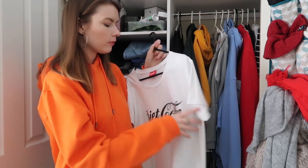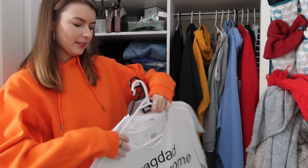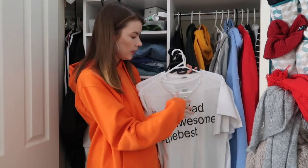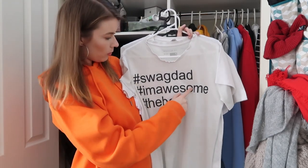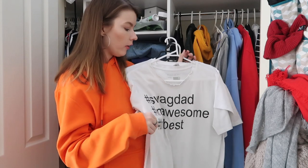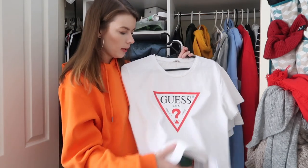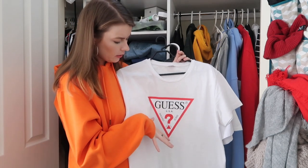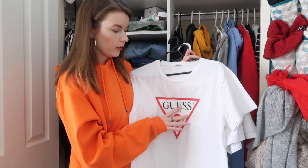I don't want to fully let it go but I'm not going to wear it out and about. Just grabbing a stack of the white ones — I'm going to go through this a little bit faster. This is iconic — this is from Kmart from like Father's Day a couple of years ago. Hashtag swag dad, hashtag I'm awesome, hashtag the best. I love it. I'll wear this out, I'll wear this at home, I don't care, it's fantastic. This is a Guest tee — this one I wouldn't just wear at home, it's a little bit nicer. And I love my red, white, black — good combo, so keeping. I have too many white t-shirts.